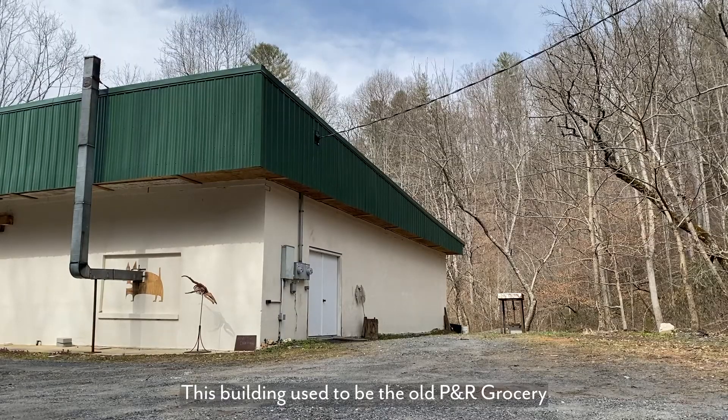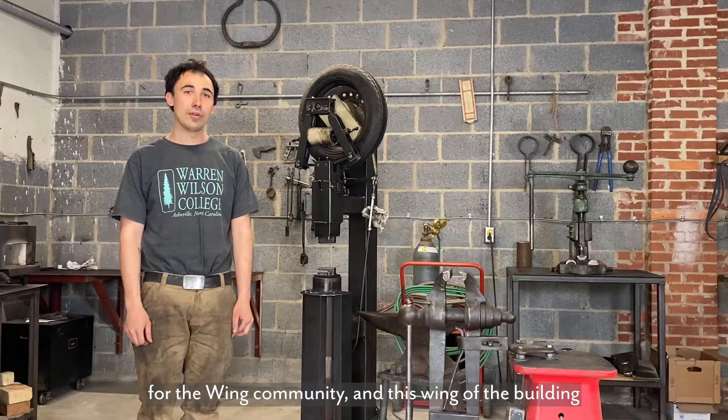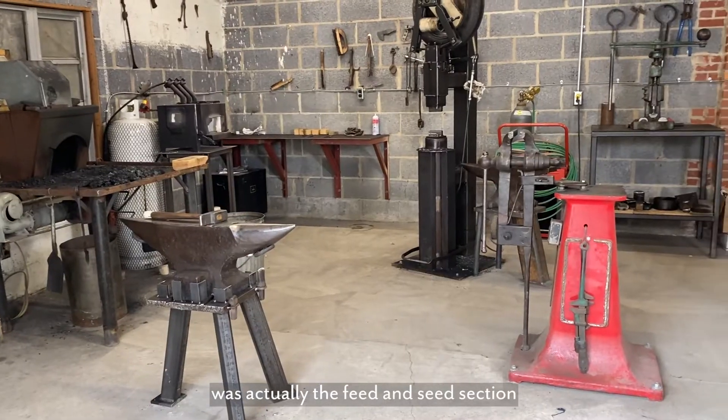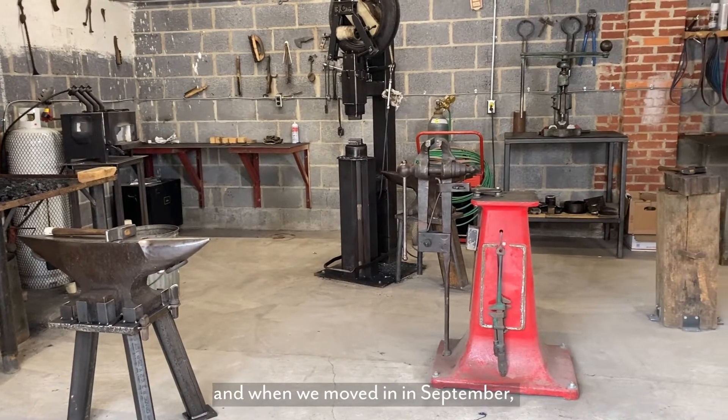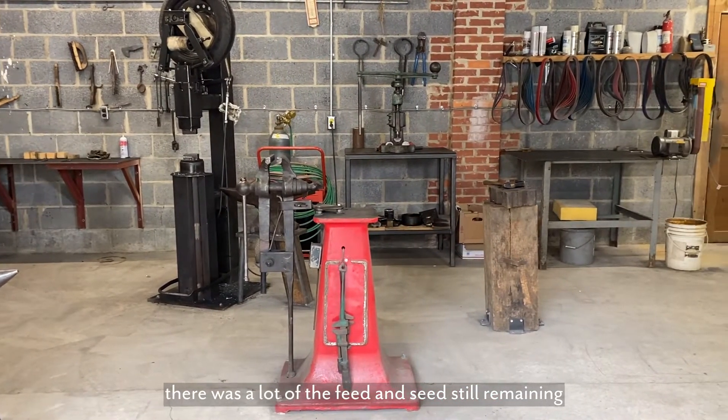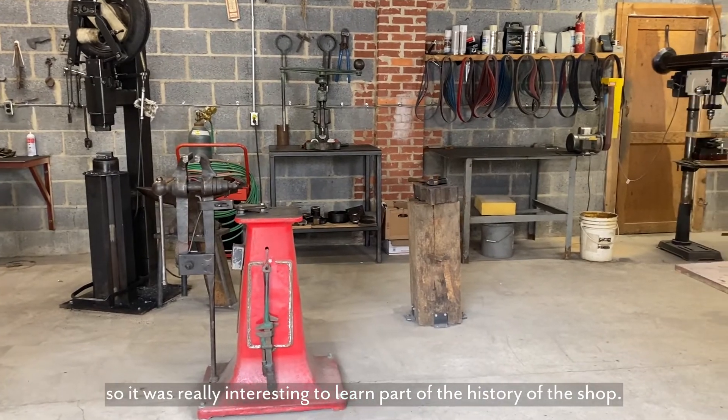This building used to be the old PNR grocery for the wing community, and this wing of the building was actually the feed and seed section. When we moved in in September there was a lot of the feed and seeds still remaining, so it was really interesting to learn part of the history of the shop.